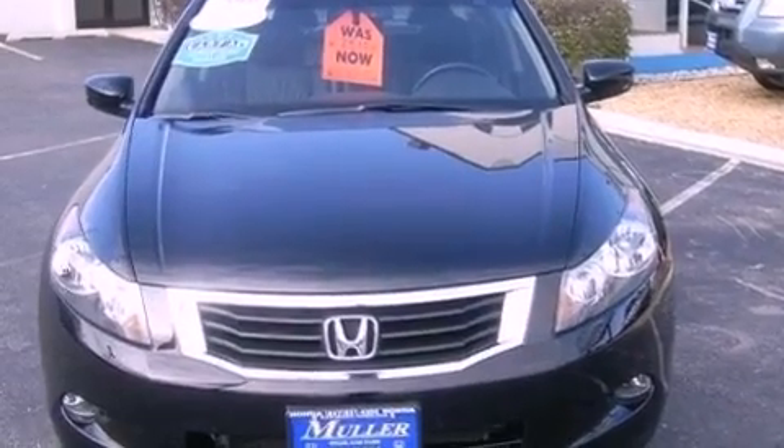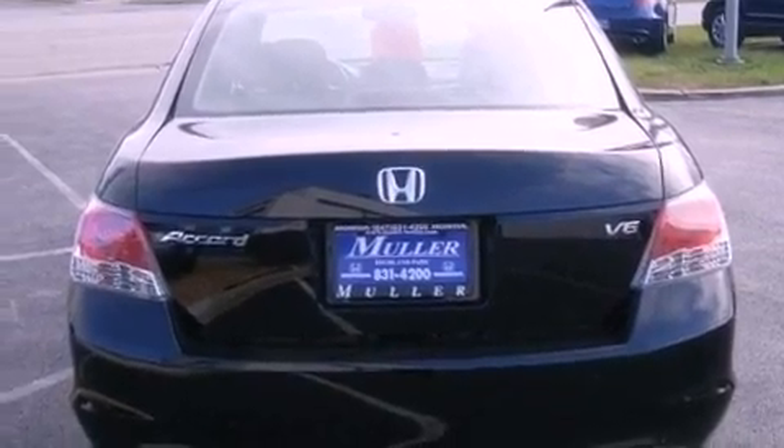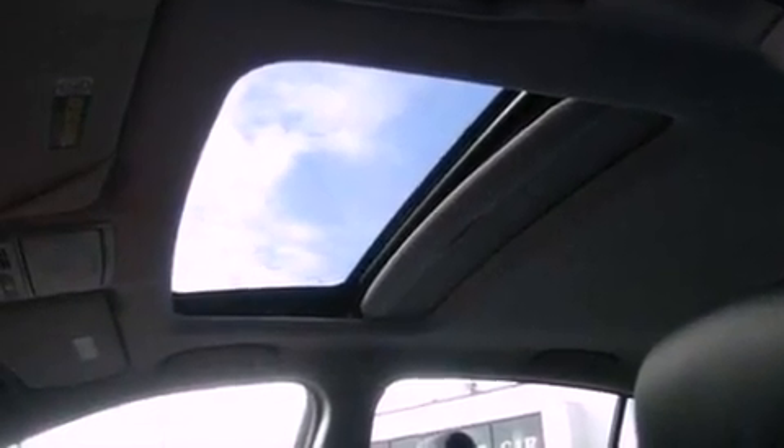The following features are also included: dual power seats, air conditioning with automatic climate control, cruise control, leather seats, and variable cylinder management.